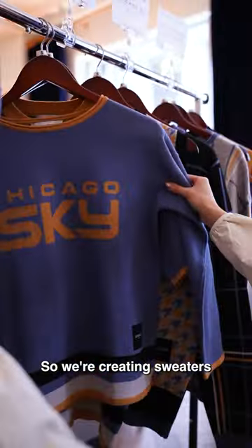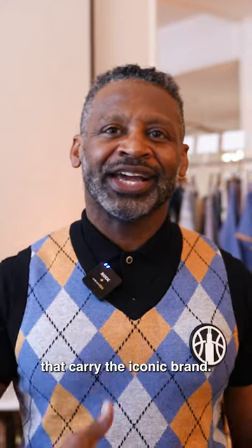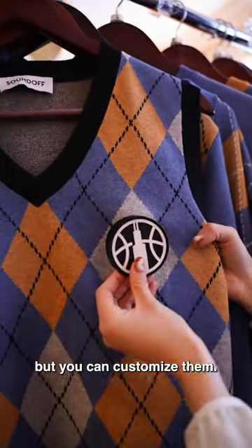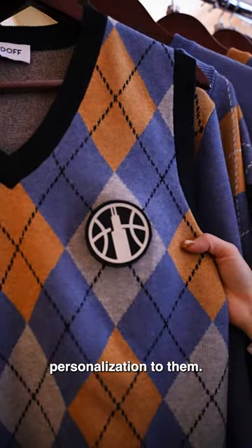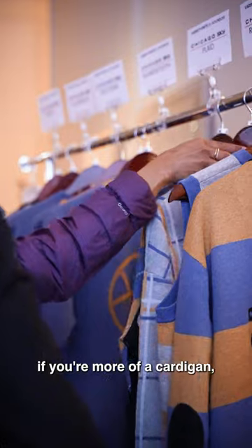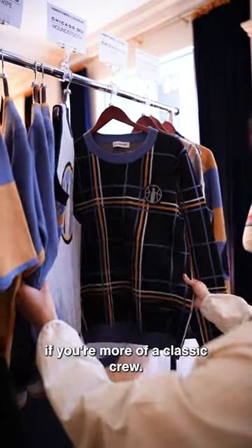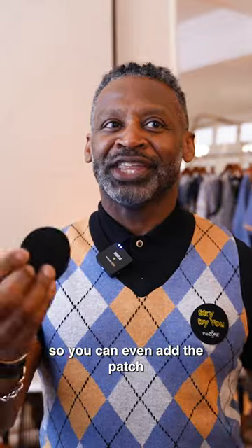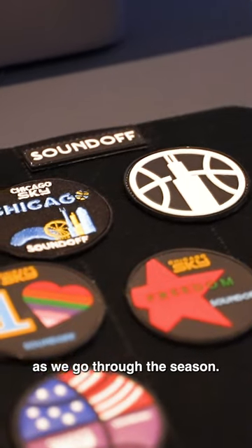We're creating sweaters that carry the iconic brand, they carry the colors, but you can customize them, you can add your own personalization to them. You can choose your style — if you're more of a sweater vest, if you're more of a cardigan, if you're more of a classic crew. And we're also doing our patching, so you can even add a patch and change out patches as we go through the season.